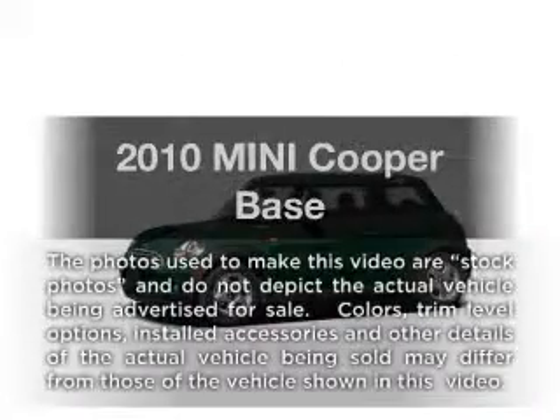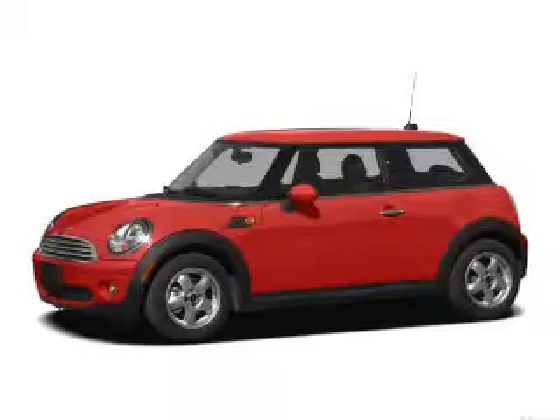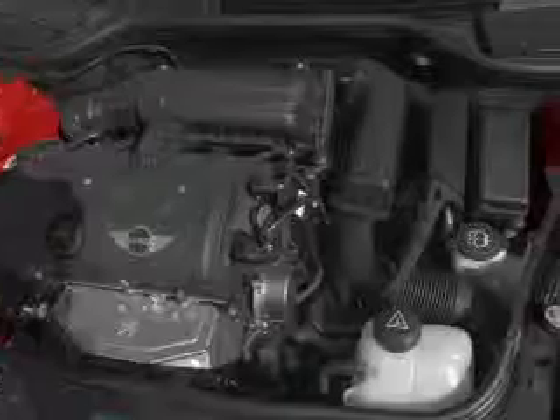Presenting the 2010 Mini Cooper — this is the set of wheels you've been looking for, with an efficient four-cylinder engine. The powertrain includes front-wheel drive that responds smoothly to its automatic transmission.